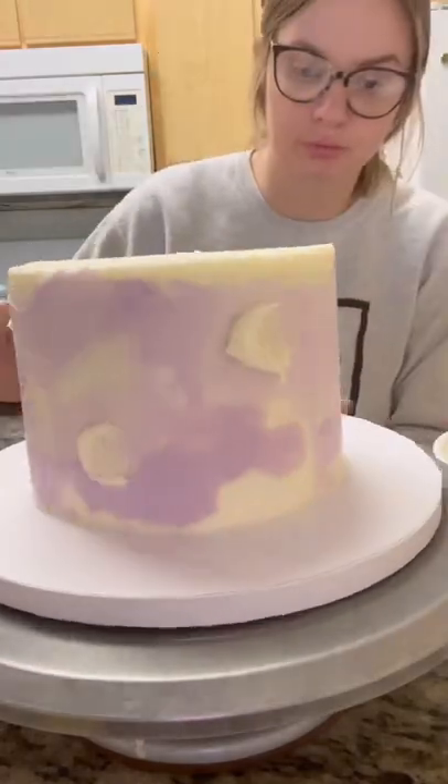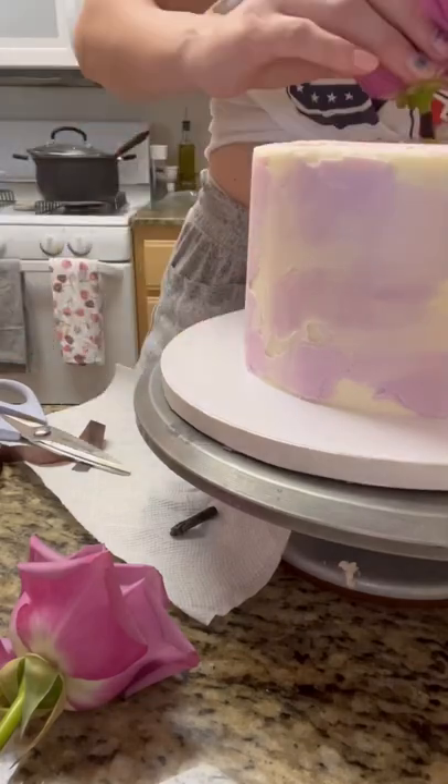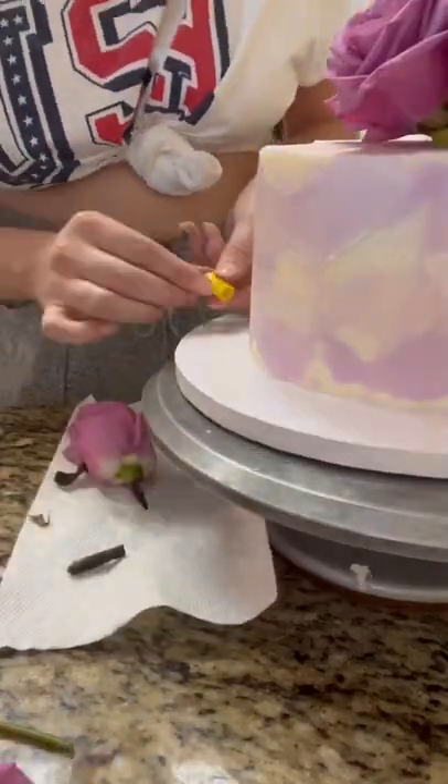Sometimes I just have to remind myself that it's just cake and there's no need to stress, because I get a lot of anxiety over some of the cakes that I make. But as you can see, this cake has